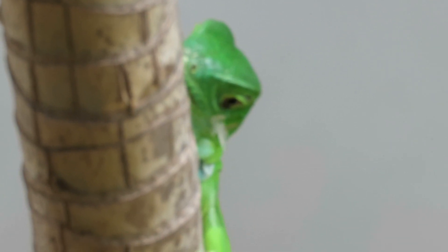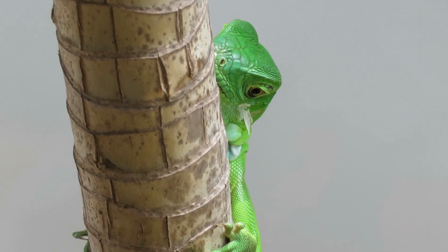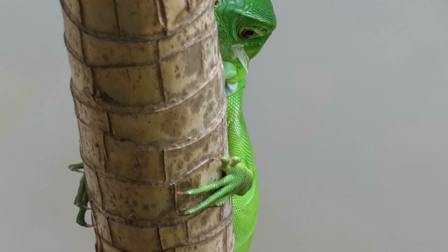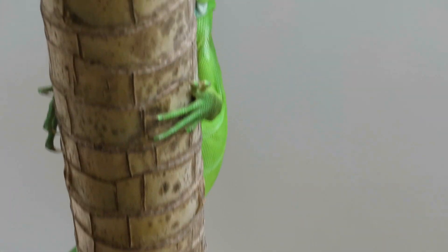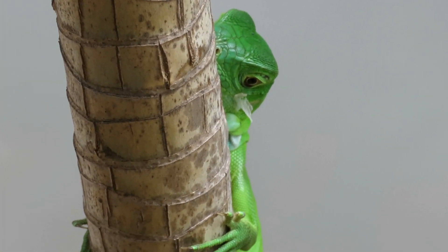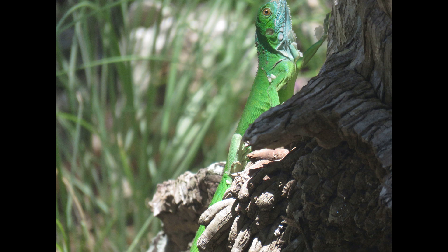Green iguana numbers are increasing, and many people want to eradicate them from sunny South Florida, unfortunately. To me, they are a symbol of our subtropical climate, and they aren't bothering anybody. We need to just learn to live with them side by side, because they aren't going anywhere.